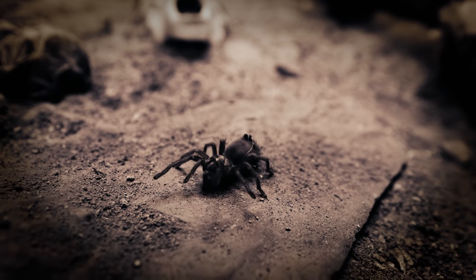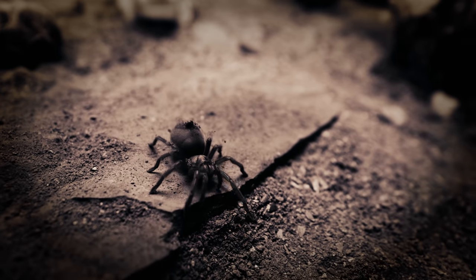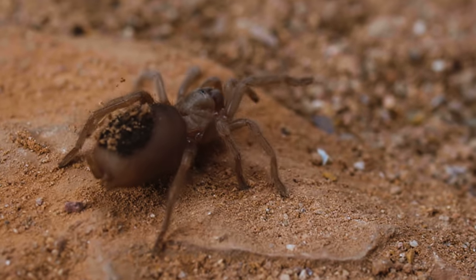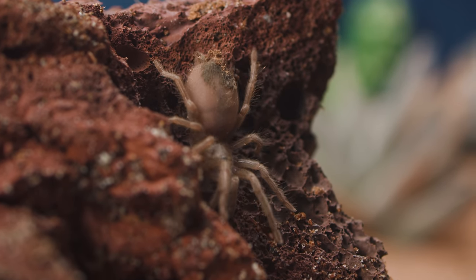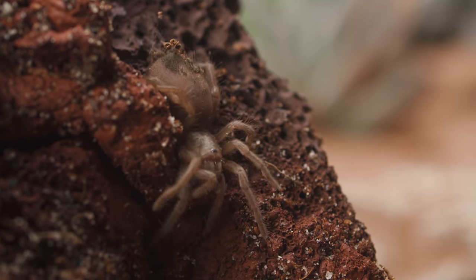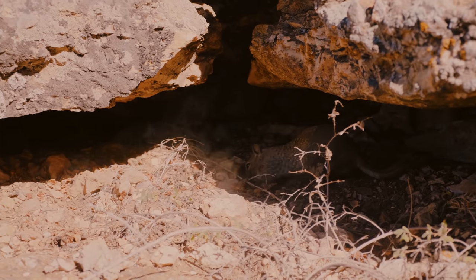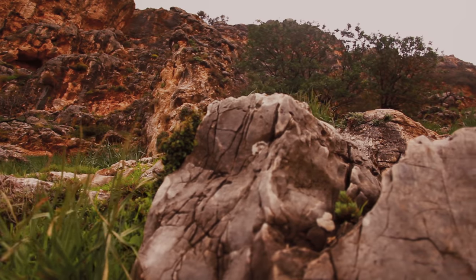Of the hundreds of eggs fertilized by the mother, only a small percentage of them will survive the first year of life. Having left behind their family, the spiderling strikes out to find a territory of their own — somewhere that provides shelter from the bright sun, brutal heat, occasional rainfall, and a retreat to escape from any possible predators. Usually, shelter is found under dead branches, in abandoned burrows of small mammals or reptiles, or in the crevices of rocks.